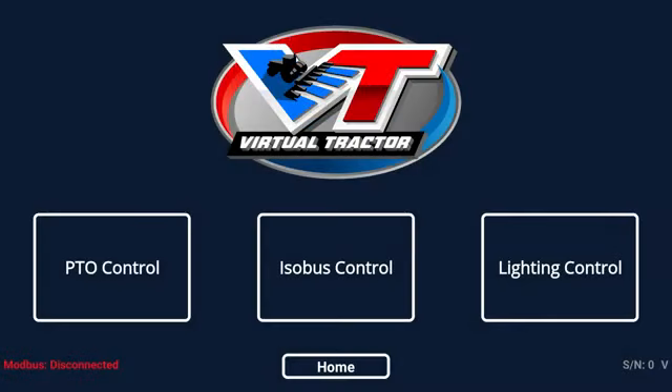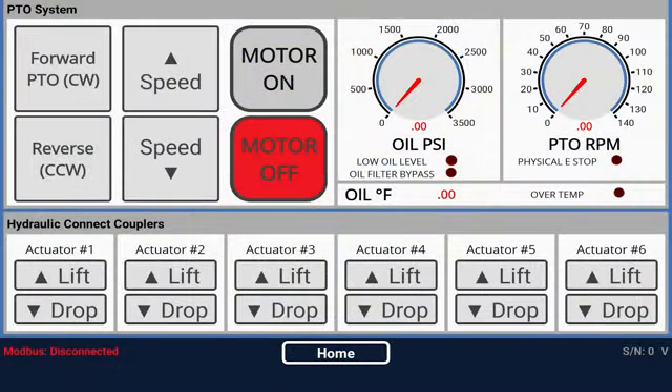The operator simply selects a test system on the home page by clicking on a box. For example, click on the PTO system and the Commander will take the operator to the PTO system screen. There the operator will have full control of the PTO direction and speed, plus full control of all six sets of hydraulic couplers.